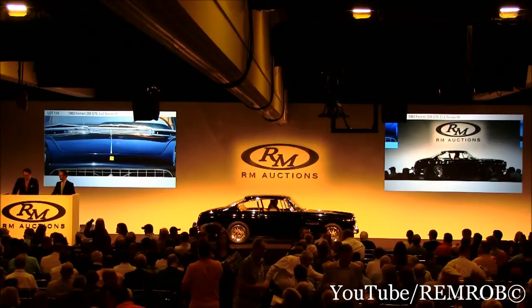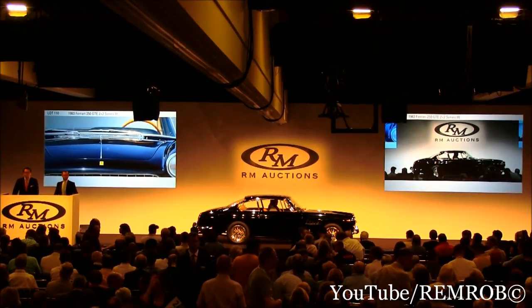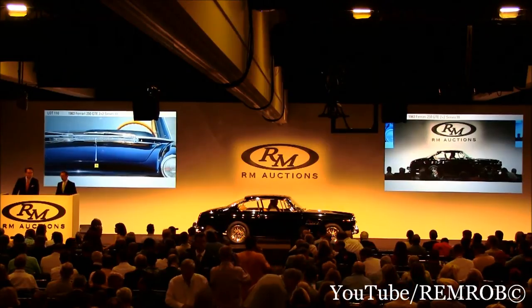This is one of the best touring cars from Maranello. Plenty of room for luggage, for kids, and a 240 horsepower V12 under the hood.